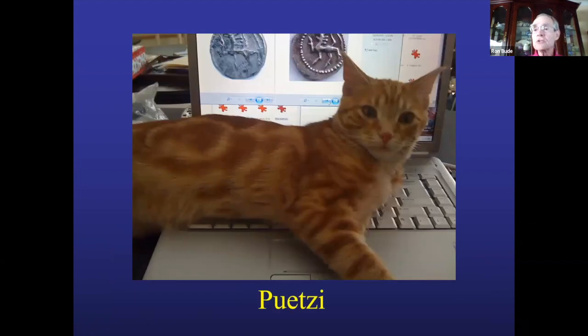I would like to thank my research assistant. Any of you who is owned by one of these — meaning a cat — knows that they like to get on your computer keyboard. And Pootsie, which is my daughter's name for him, does the same.